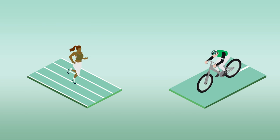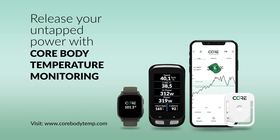So what are you sweating about? Release your untapped power with core body temperature monitoring.